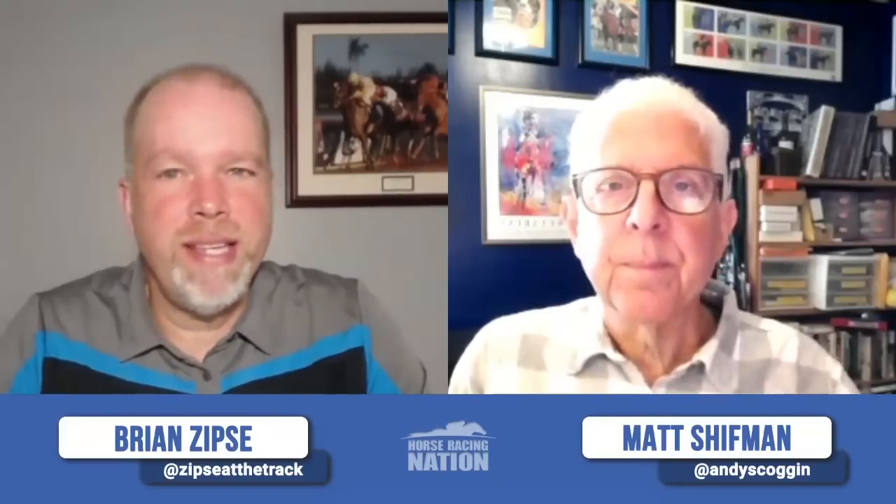Welcome to another edition of Horse Center, everyone. I am Brian Zipsi, and as always, I have the excellent pleasure of being joined by my co-host to the East Coast. That's Matt Shipman. How are you today, Matt?